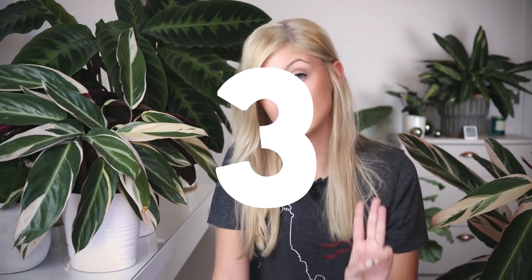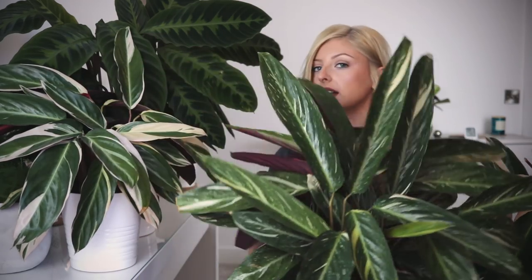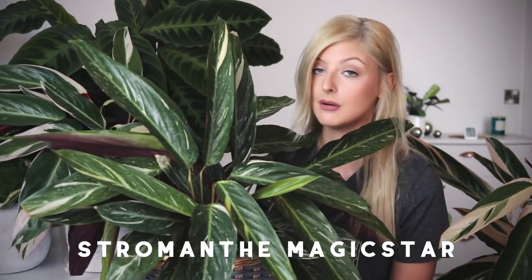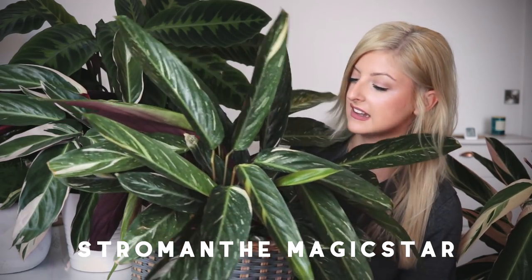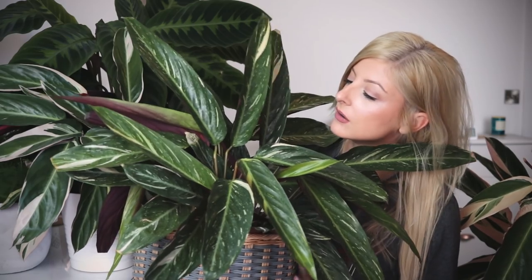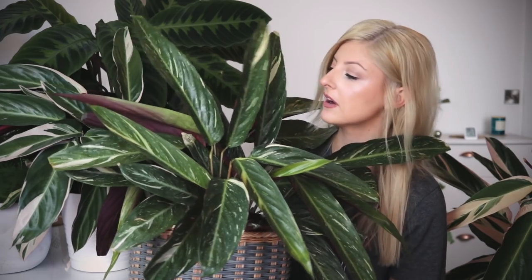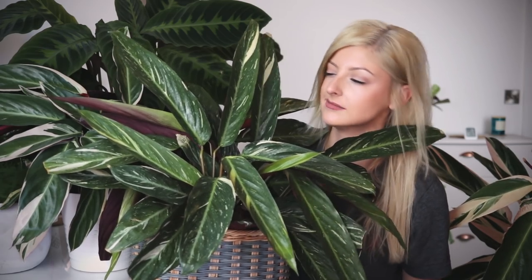In third place is a plant that may look very similar to a Calathea Trio Star, but it is not. It is the Calathea Magic Star. I think part of the reason it's number three is that it's just so bushy — I find it to be a lot more luscious and thick than the Trio Stars I have. It doesn't get a lot of press because it's often mislabelled as a Trio Star, but I love it. I did know it was a Magic Star when I bought it — it was very difficult to figure out, but I did my research.